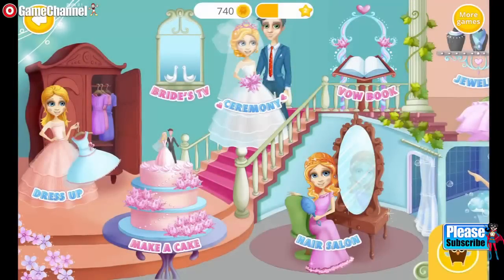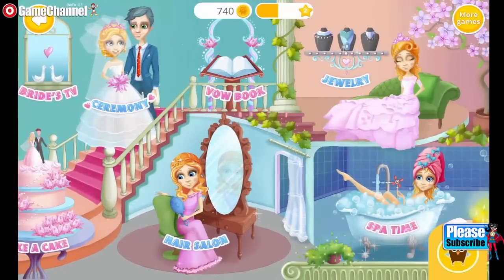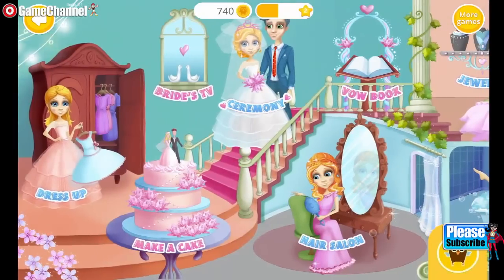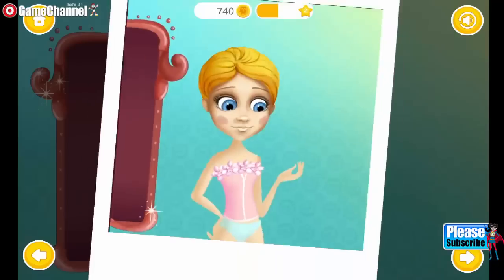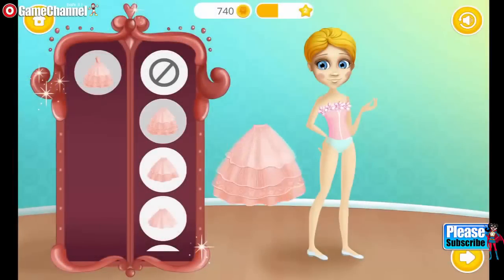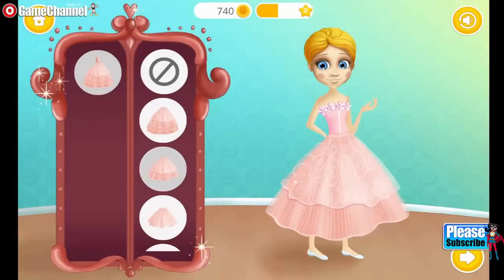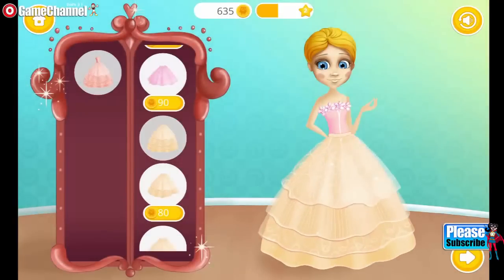Let's prepare for our wedding! Dress me up! Very nice! Nice! Now choose the most beautiful pretty! I love it!